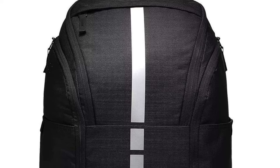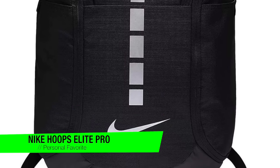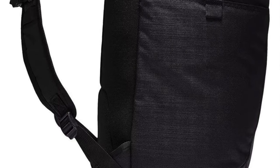The first one on the list is my personal favorite — it's the Nike Hoops Elite Pro Basketball Backpack. Picture this: you're on the court balling like there's no tomorrow and suddenly you realize you need something from your bag but you don't want to break your stride. Well, this backpack's got your back, literally.